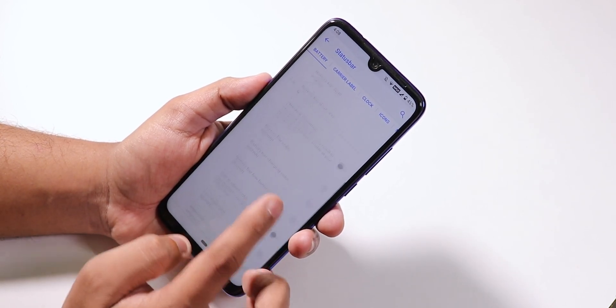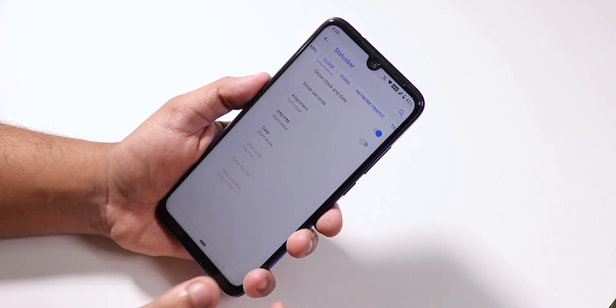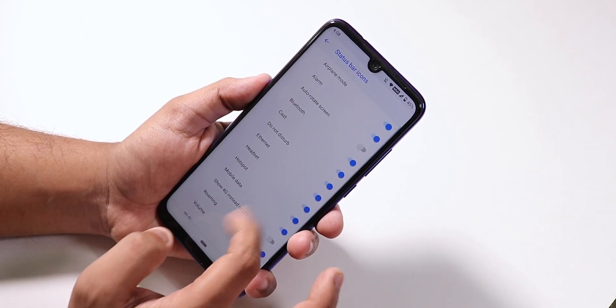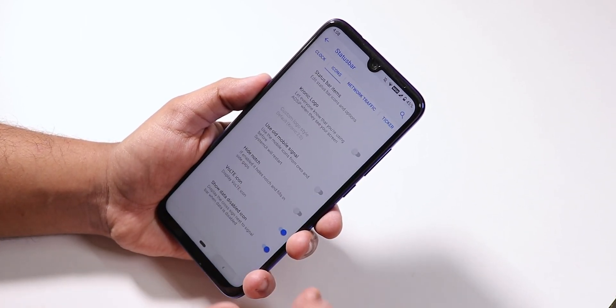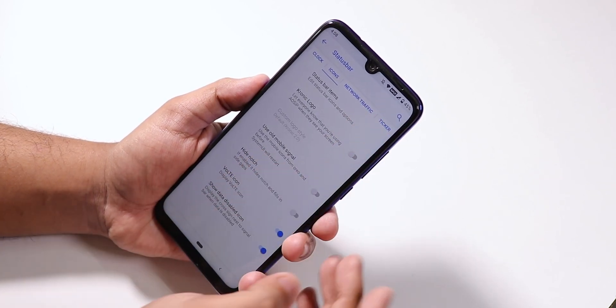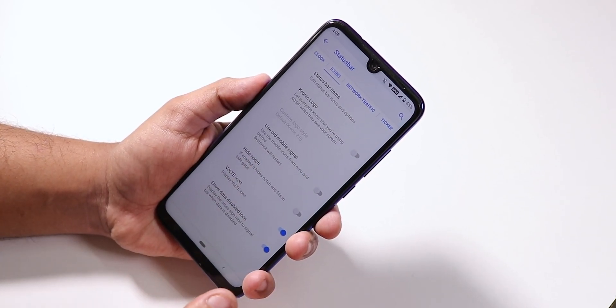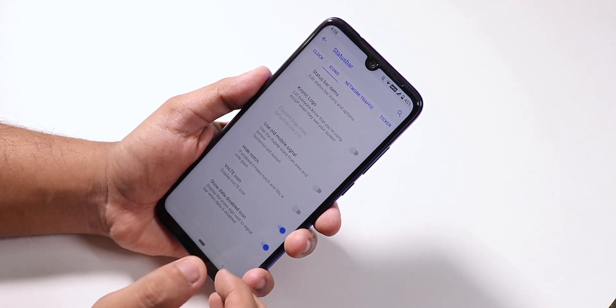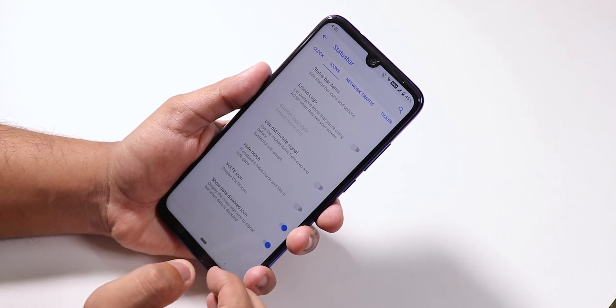You have the big dotted circle option, carrier label, clock customization, and status bar icons so you can enable headset, Bluetooth, etc. The VoLTE icon shows as valid in the AOSIP ROM. You also have the call recording option while in a call, and video calling option is there too.